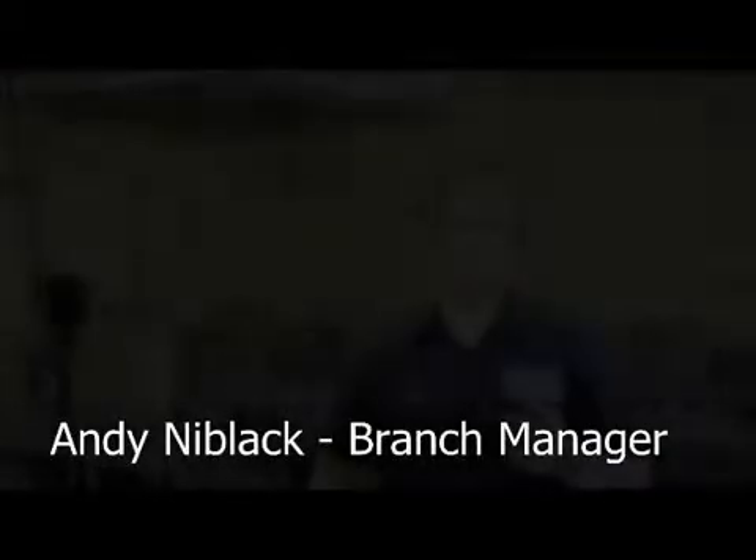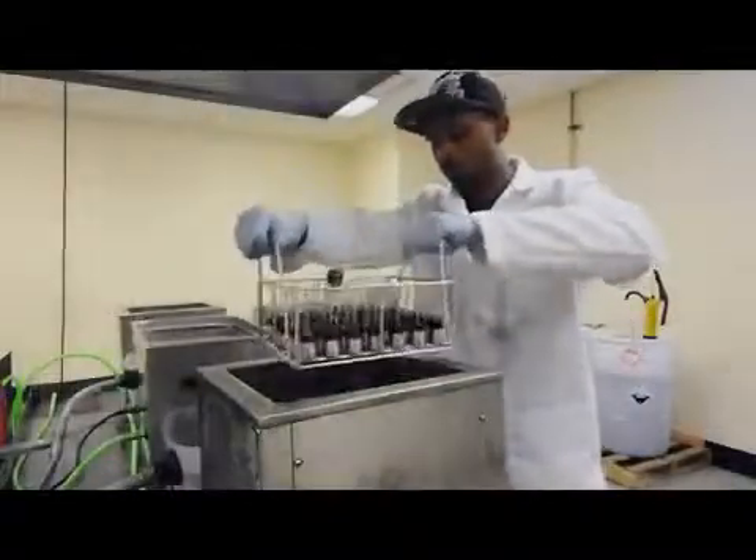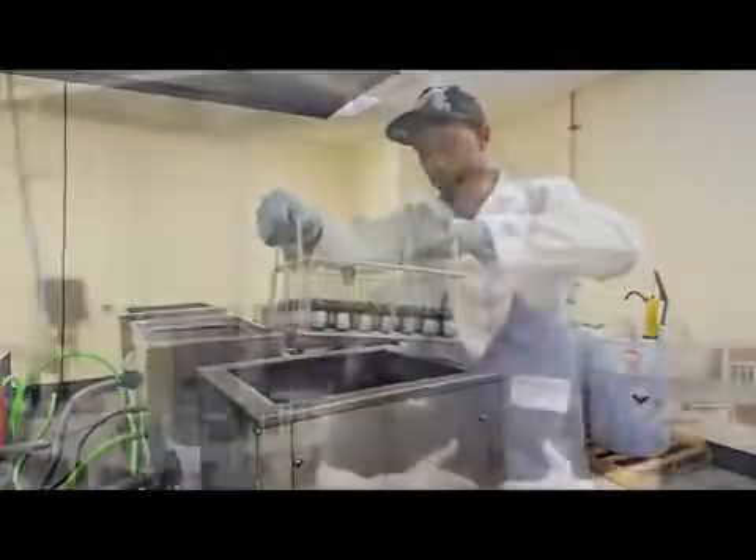After the injector has been completely disassembled and all the pieces have been separated, the reusable components go through a multi-stage ultrasonic process. After each stage of the process, all the pieces are inspected to ensure they are both damage and contamination free.